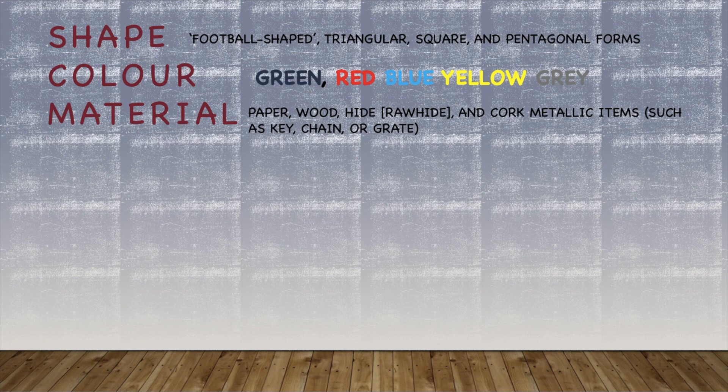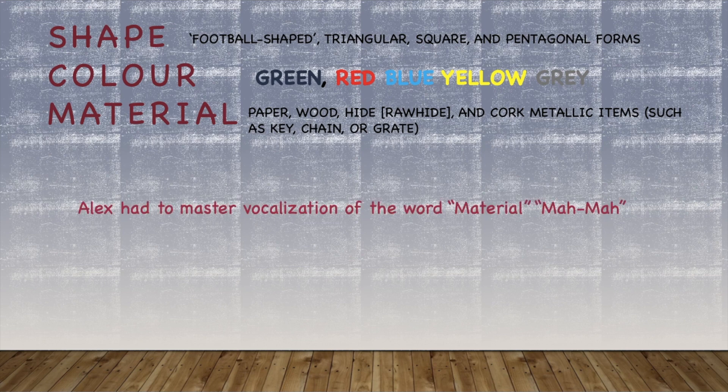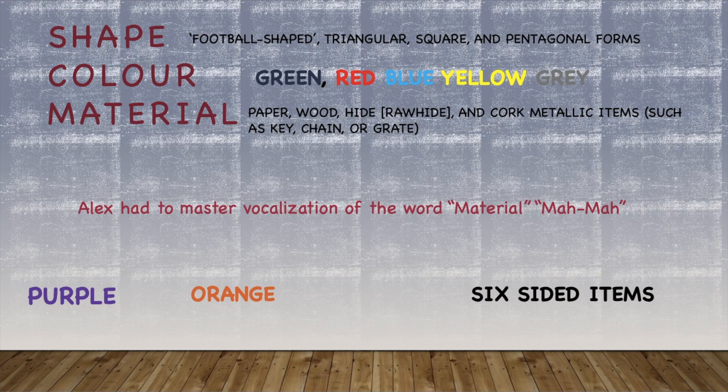For shapes, he knew football shape, triangular, square, and pentagonal forms. What he had to learn for this particular study was the vocalization of the word 'material' — he pronounced it 'meh-meh'. He was also trained to respond to questions of what is same or what is different with categorical labels: material, color, or shape. They also taught him two new colors — purple and orange — and included six-sided shapes.